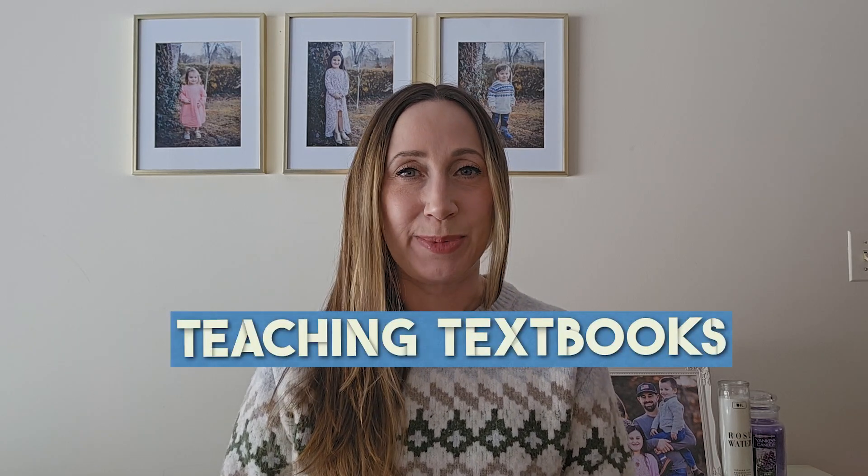Next on our list is a math program I've also reviewed before on my channel called Teaching Textbooks. This is definitely a favorite of many homeschool families, and it covers a complete homeschool math curriculum all the way through pre-calculus, and their full-year courses are all less than $75 each. You can even get a free trial of the first 15 lessons in any course with no credit card required, which is awesome.